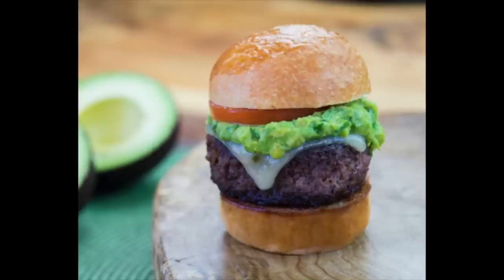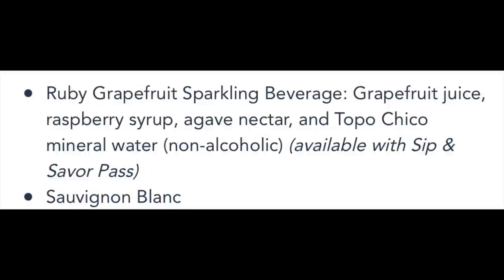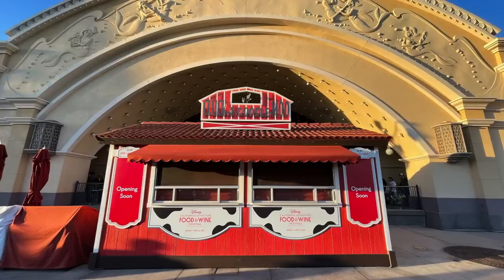On to Avocado Time — they're offering a petite avocado impossible burger with dairy-free pepper jack, and also a frozen guacamole avocado paleta with lime crema, pico de gallo, and chili lime seasoning. For beverages, they're offering a ruby grapefruit sparkling beverage — grapefruit juice, raspberry syrup, agave nectar, and Topo Chico. That one's non-alcoholic, and I think Katie's going to love that. They're also offering a sauvignon blanc wine.